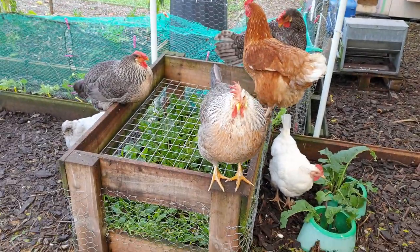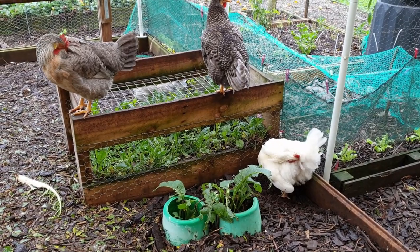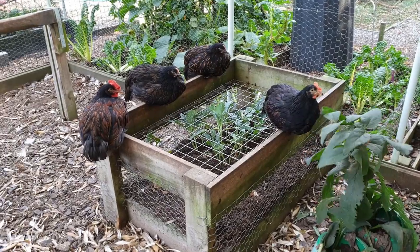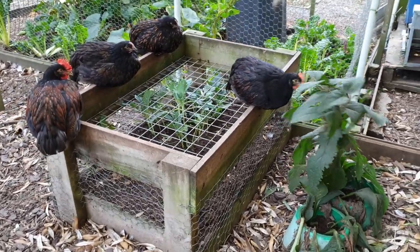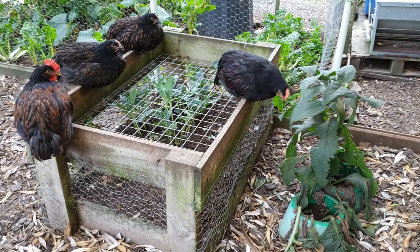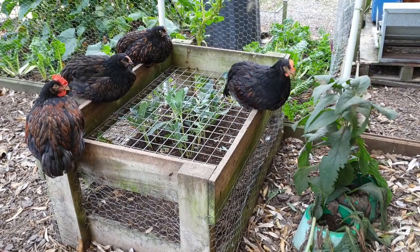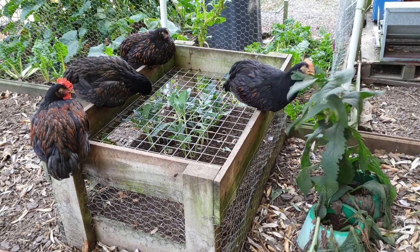I also have a couple of comfrey plants growing right inside the chicken run, protected by green buckets, so the chickens can peck the top of the leaves but not scratch up the roots. That only works because comfrey is such a hardy plant and it rebounds from its deep taproot even if its leaves get chewed up.